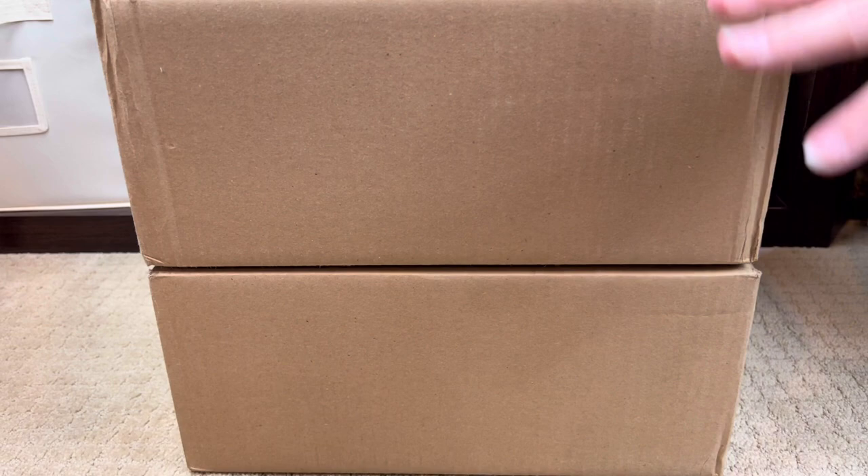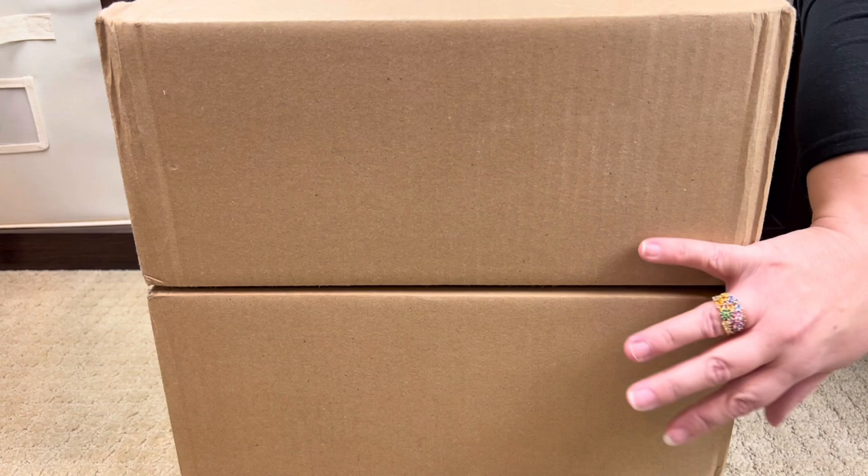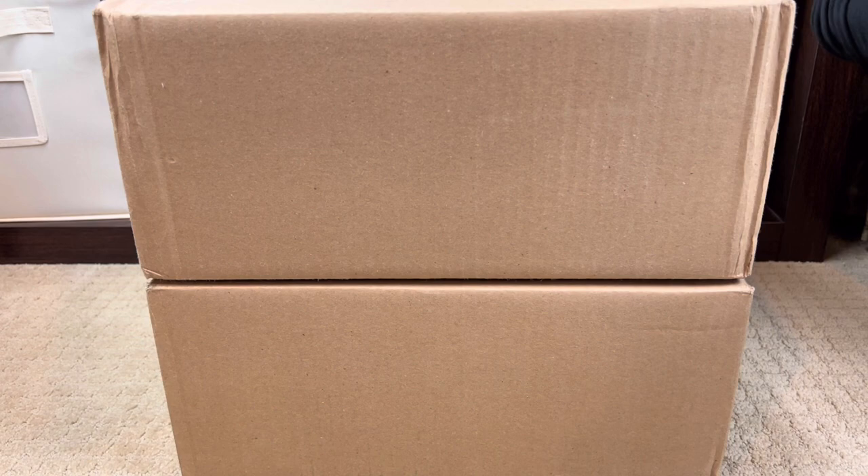Hi, Professional Mommy here, today doing a double unboxing for you all. Both of these boxes contain a beautiful bag each from Portland Leather Goods. I have been really into boutique leather bags lately — small shops that make gorgeous full-grain leather bags.